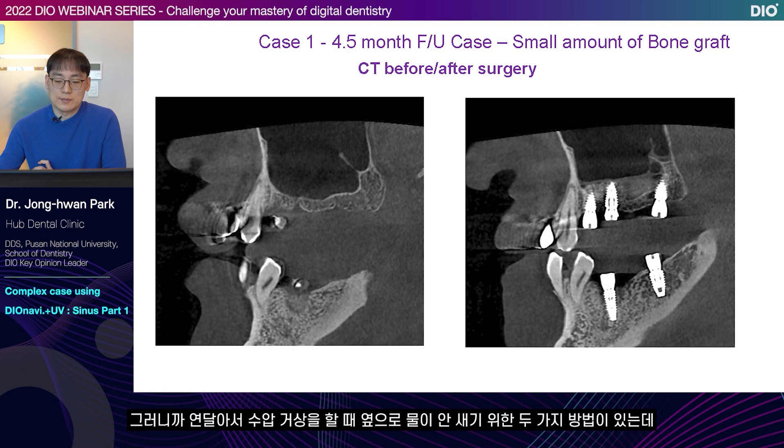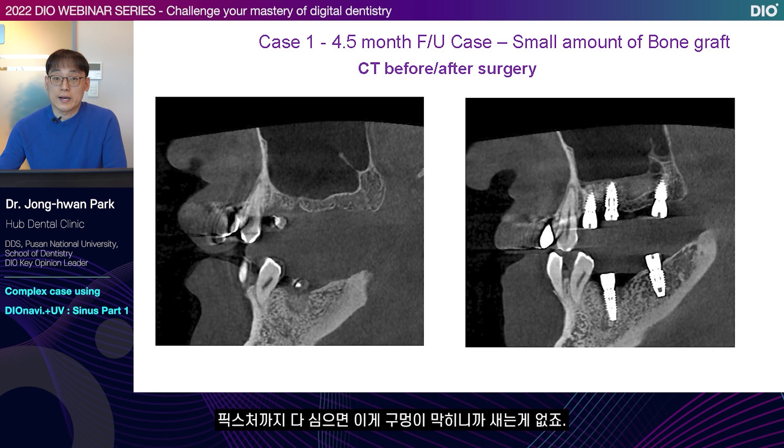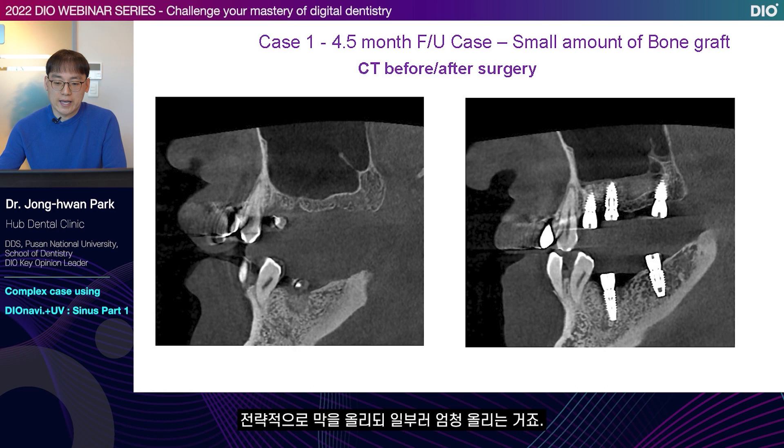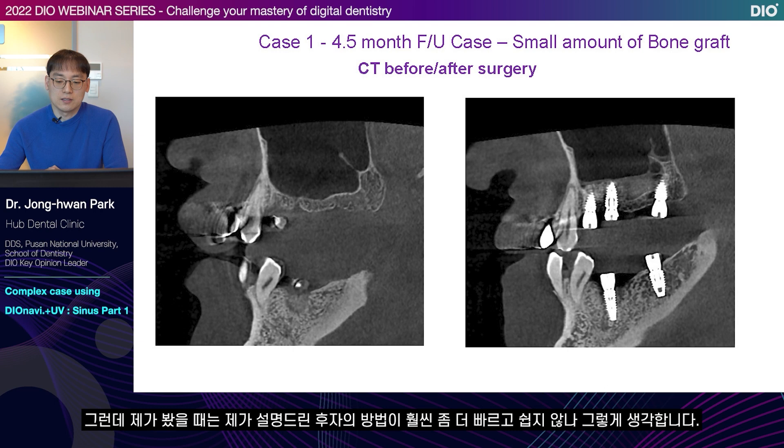There are two methods to prevent water leakage when performing consecutive hydraulic elevation. First is to finish one to the end — if I plant the fixture, it blocks the hole so there is no leakage. The second way is to strategically elevate the membrane that is less ripped between the two but elevate it very highly. The membrane then lifts the area next to it as well. In my point of view, the latter method is a bit more quick and easy.